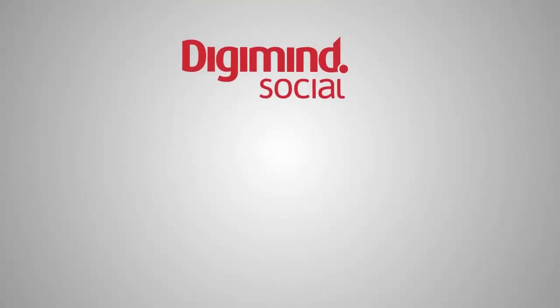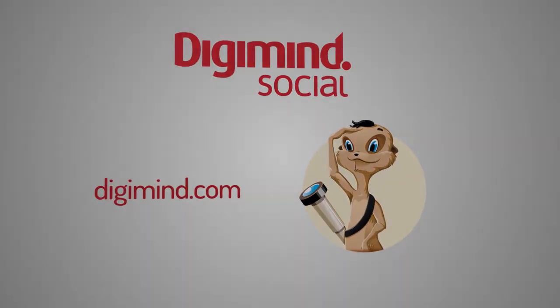Stay up to date with the latest social media insights, news and industry best practices by visiting our social intelligence blog, Digimind Social, and stay tuned for a new Digimind Social Insights video coming to your screens next week.